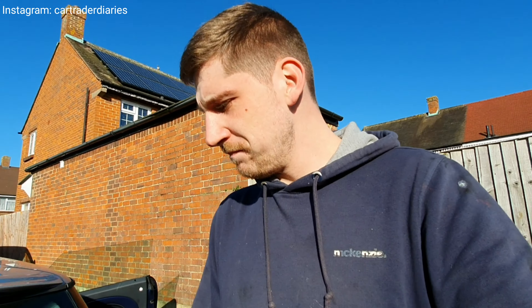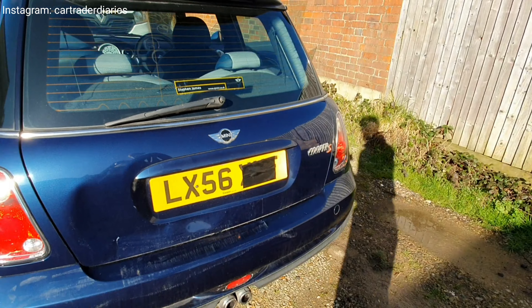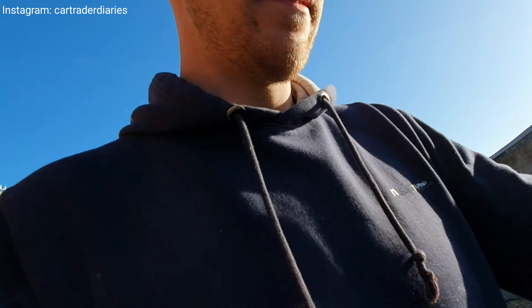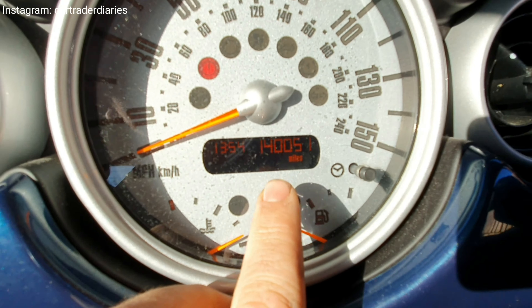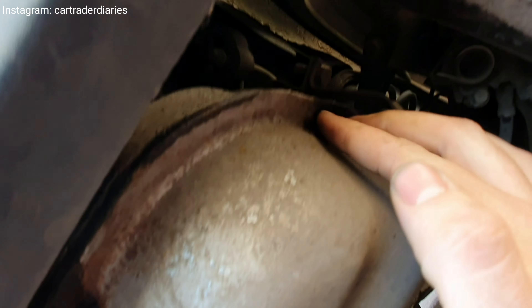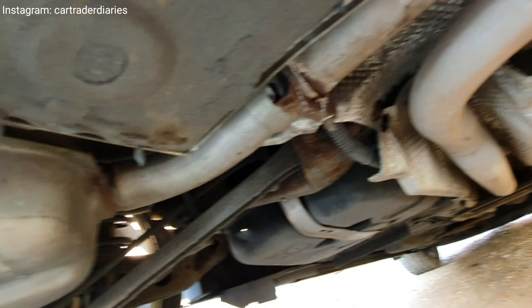Pretty surprised, to be honest. I didn't notice the damage on the bumper from the auction pictures — that's the risk you take when buying from auction. It's not the end of the world. Look at that mileage — 140,000. We can see the exhaust blow is coming from the center section.